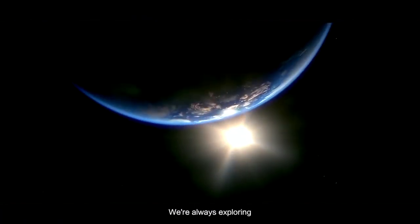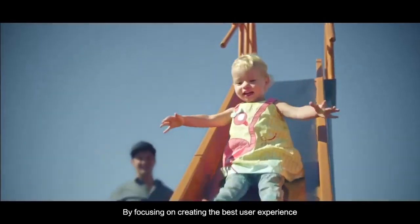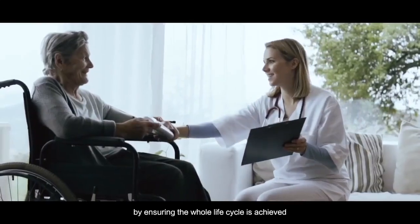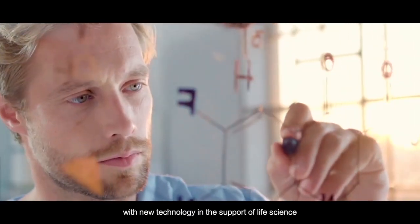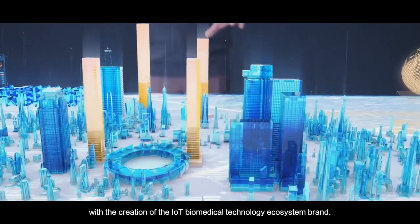We're always exploring. What is the value of life? By focusing on creating the best user experience and ensuring the whole life cycle is achieved, HI-R Biomedical is constantly evolving with new technology in the support of life science, with the creation of the IoT Biomedical Technology ecosystem brand.